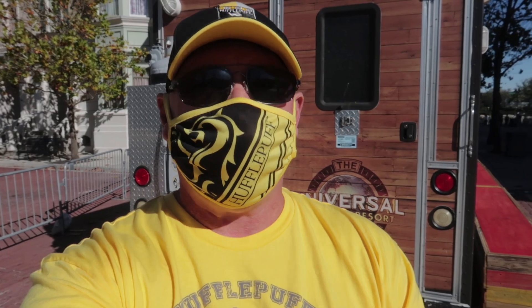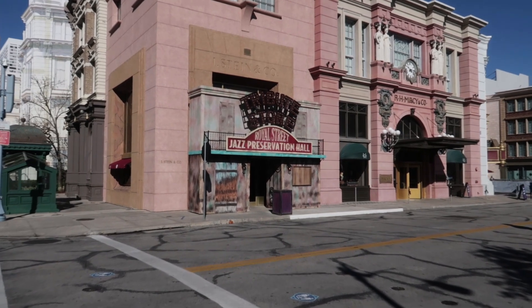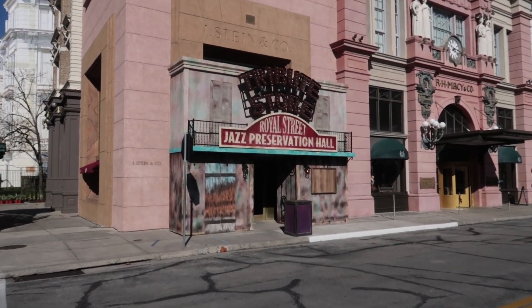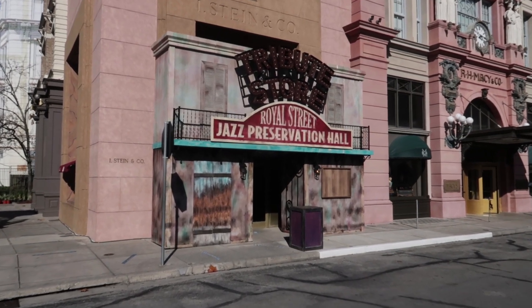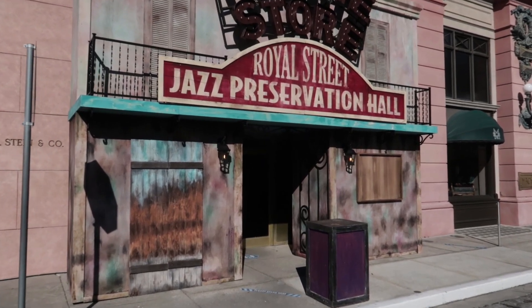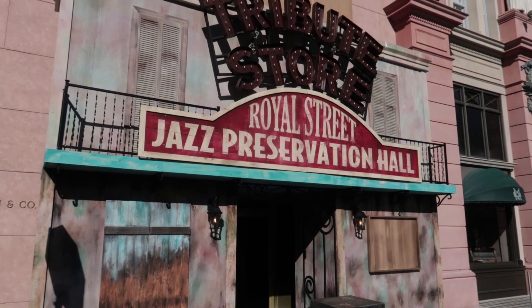Speaking of the tribute store, let's walk over there and see how the facade is looking. The Mardi Gras tribute store makes its grand return and will feature three rooms: one dedicated to a 1920s jazz parlor complete with dueling pianos, one a nautical cemetery for those dearly departed sea captains, and the third a mysterious waterfront warehouse.